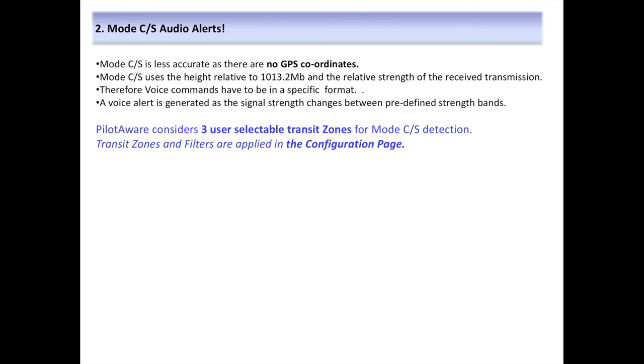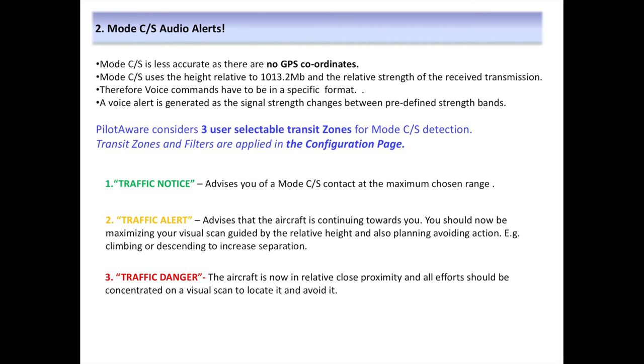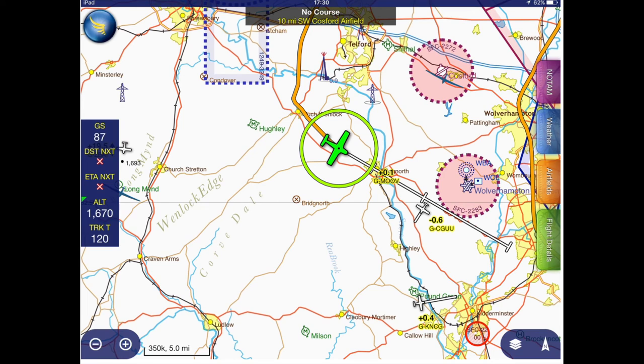PilotAware provides voice and visual alerts as the signal strength increases from nearby traffic. In ascending order, these audio alerts sound like this: when traffic enters the furthest specified zone, 'traffic notice'; when traffic enters the intermediate specified zone, 'traffic alert'; and when traffic enters into the nearest specified zone, 'traffic danger.' Using Sky Demon, a Mode Charlie or Mode Sierra target will initially be shown, and the voice alert will sound like: 'Traffic notice.' As the traffic gets closer: 'Traffic alert.' And as the traffic gets even closer: 'Traffic danger.'